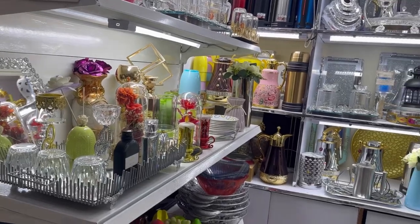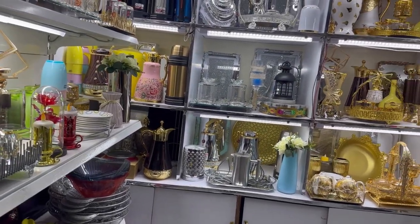Shoutout to the lady who sold these table mats! If you want this kind of mats, go to Eastleigh, Yare Mall. You will find her on the ground floor — she's selling this stuff and some other decoration stuff in that mall. Beautiful lady, amazing!